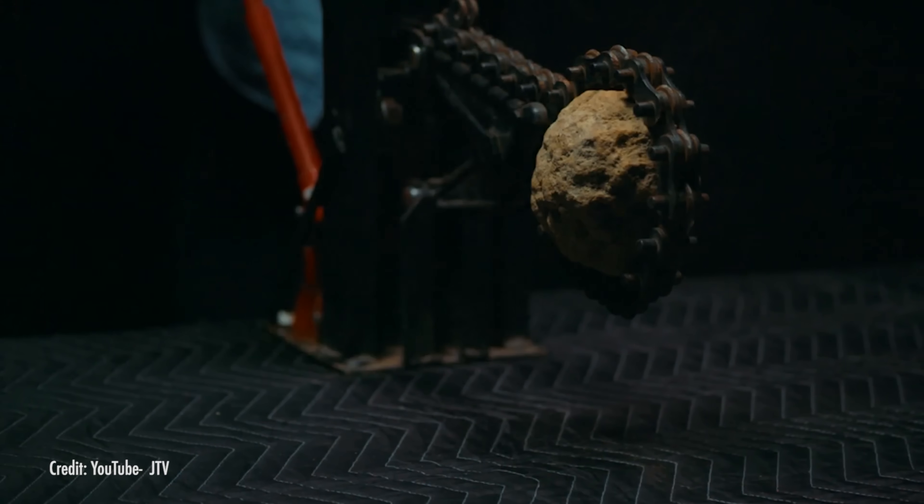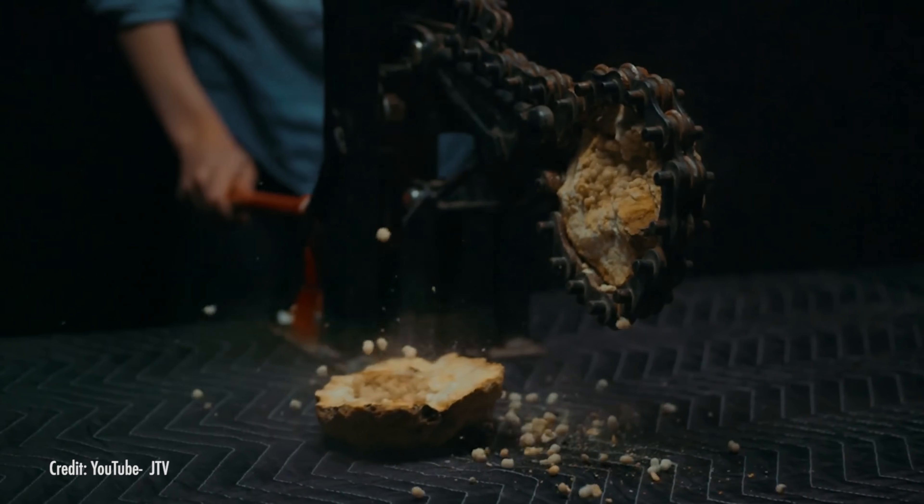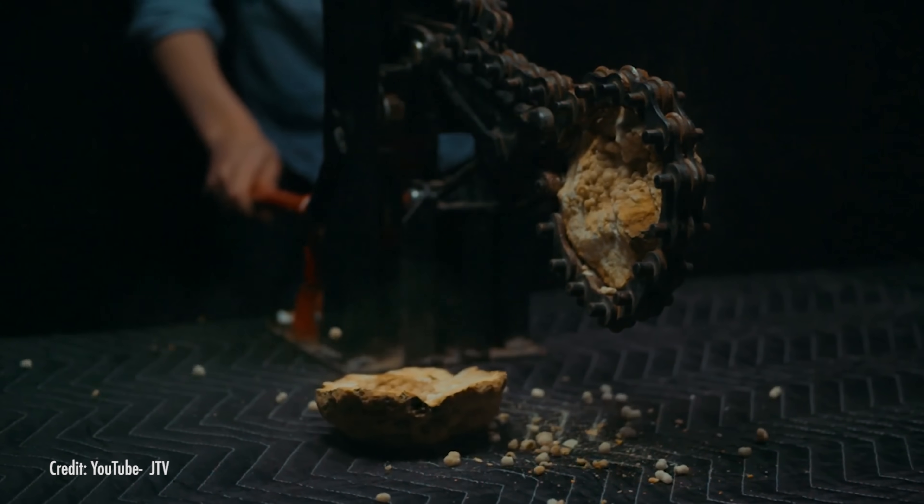An unassuming stone with a hidden surprise inside, they're basically nature's wonder ball. But instead of mediocre candy, you'll find quartz crystals, agate, and in some rarer cases, opal. But these amazing hidden gems don't just form overnight — it can actually take these glittery microcosms thousands, even millions of years to form.